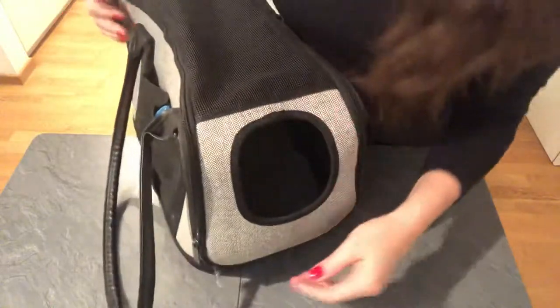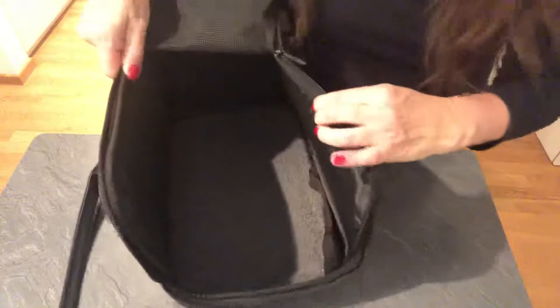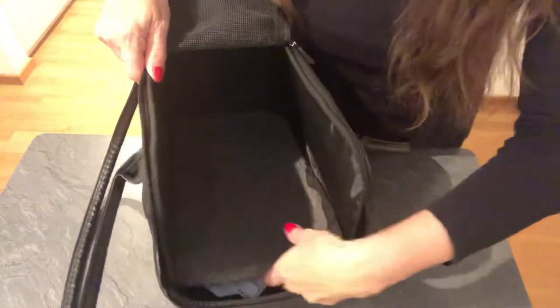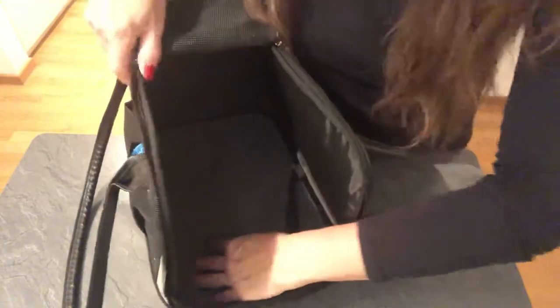The construction on the inside is actually very nice. When I'm riding in the train, I'll open it halfway and the dog will stay inside and just kind of lean out and relax. Inside, there's a pretty thick pad, which is really nice because it can come off and it's washable. It's very soft and fluffy.